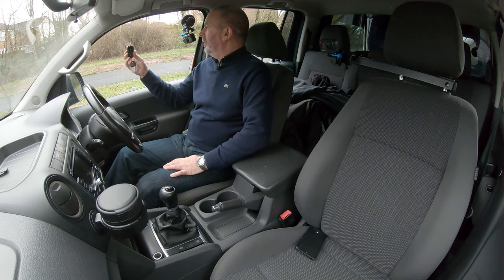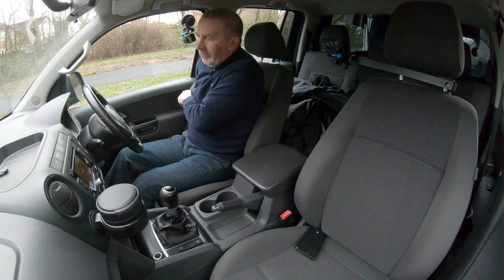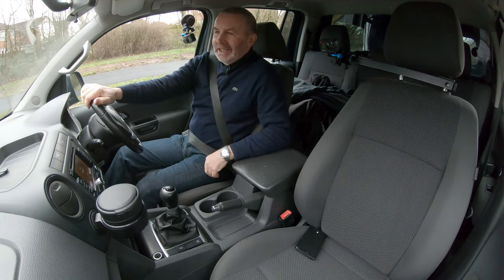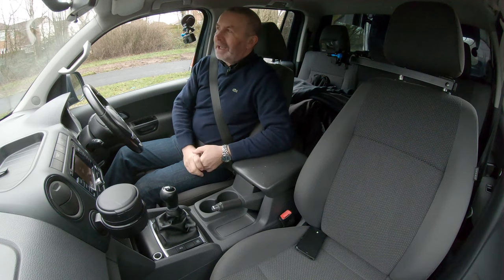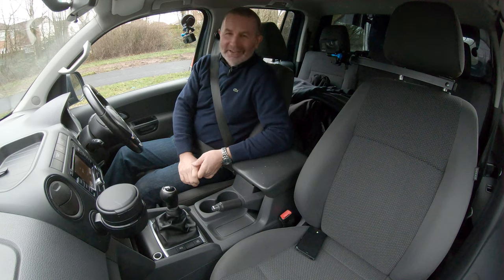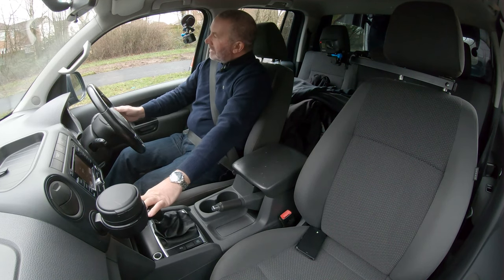It's a proper key with a blade and remote central locking — we do only have one key for it. You've got a height and reach adjustable multi-function steering wheel and a six-speed manual gearbox. It's a big, high-off-the-ground thing — a very handy vehicle.